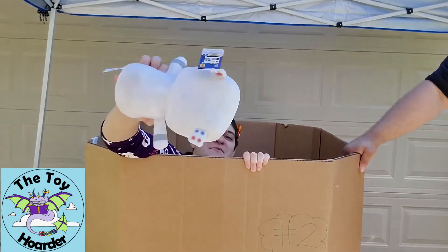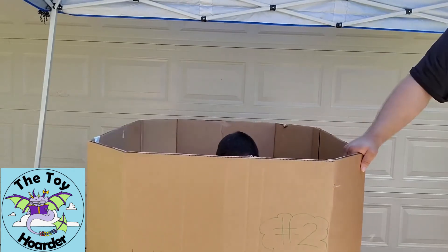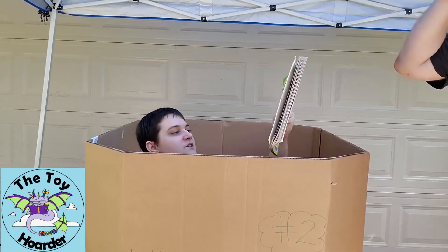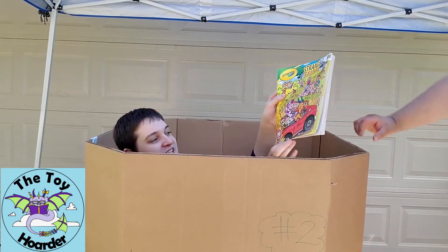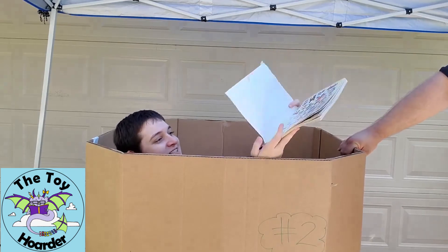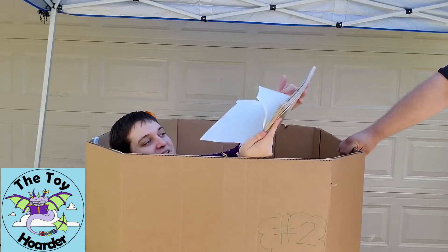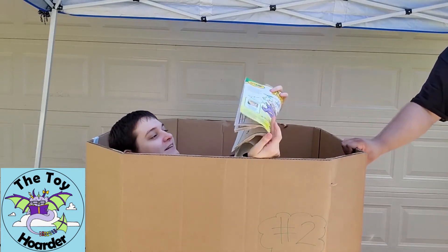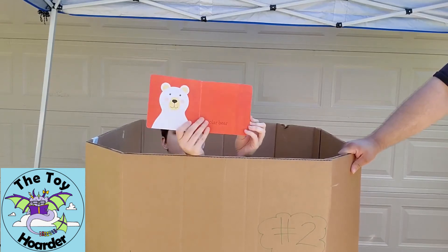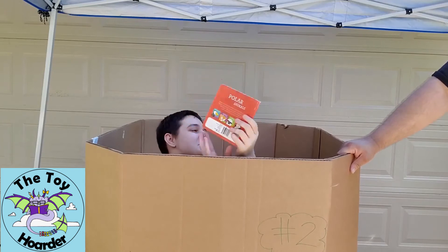Another cute little alien guy — super cute, and he lights up with different color lights when he's talking, though it's hard to see because we're outside. We got a Strange Safari book, but unfortunately someone spilled slime all over the cover — a little ruined, but the stickers inside are still there minus one. Also a polar animals book — a cute younger-child book, and it says walmart.com on the back.